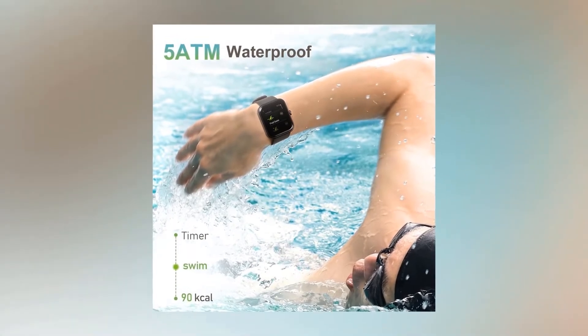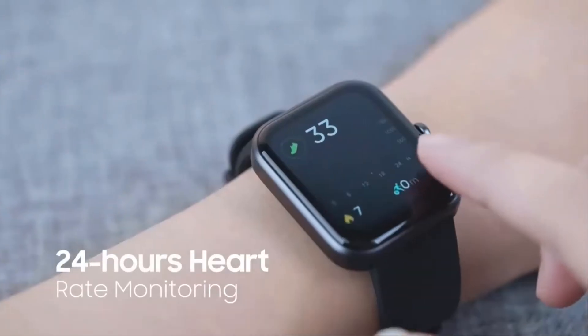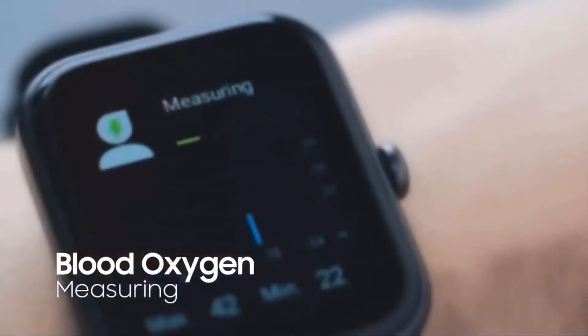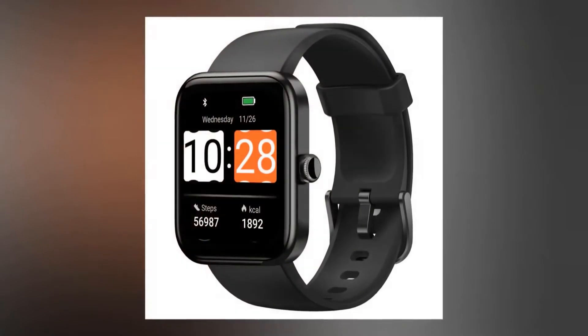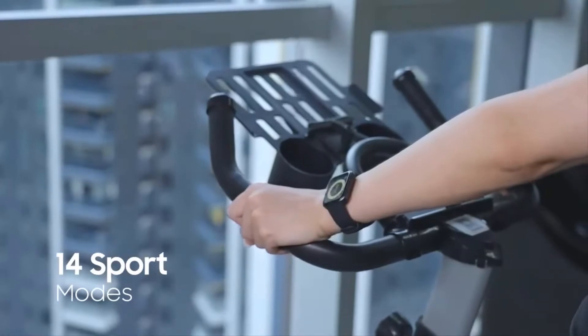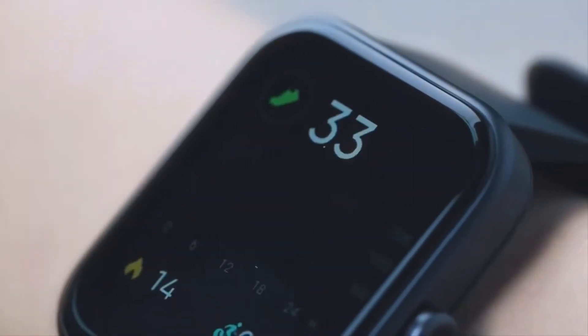This is a 5 ATM waterproof fitness tracker with Alexa function. This watch comes with more useful features — you can monitor your heart rate, real-time blood oxygen saturation, step counters, calories burned, sleeping stage, stress monitoring, breathing training, active time, and distance information. The smartwatch has 14 sports modes, including a stopwatch, music control, and a timer.